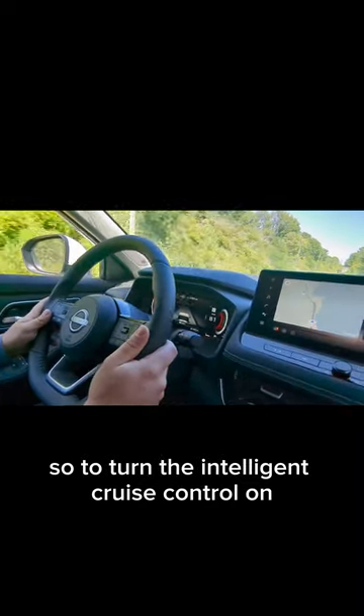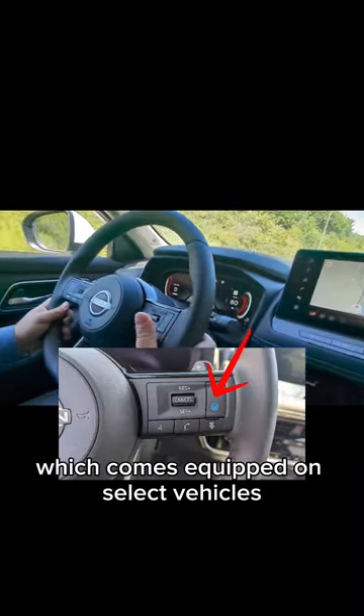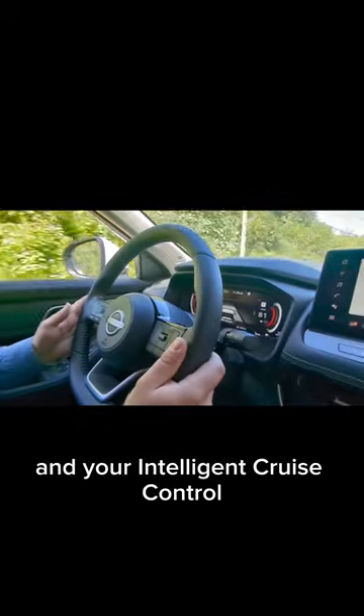To turn the intelligent cruise control on, you first press the Pro Pilot Assist button, available on select vehicles. You press this big blue button right there and it'll turn on your Pro Pilot Assist, which includes your steering assist and your intelligent cruise control.